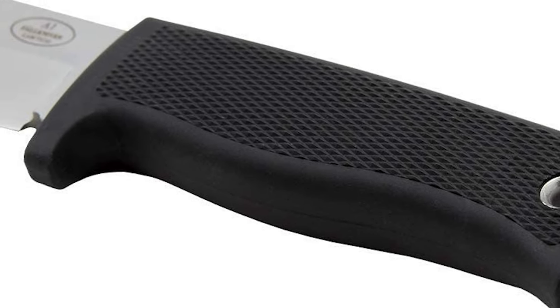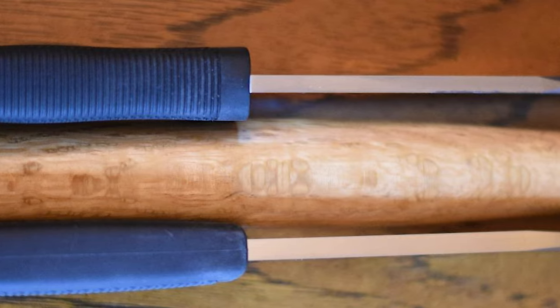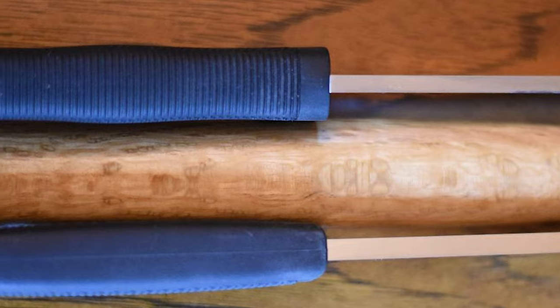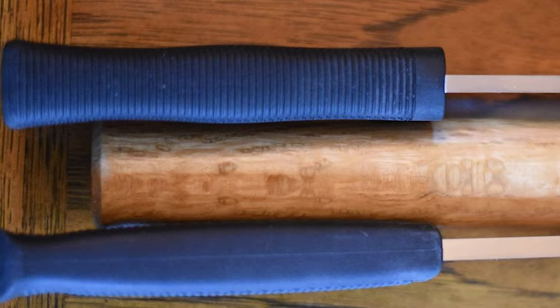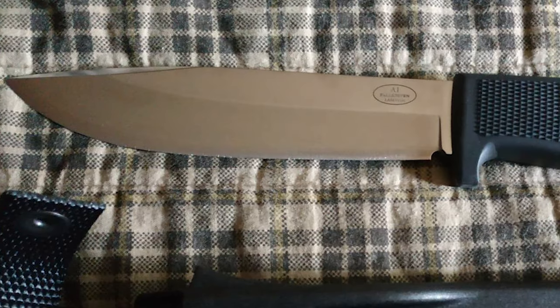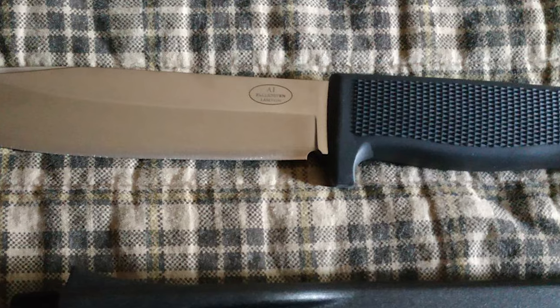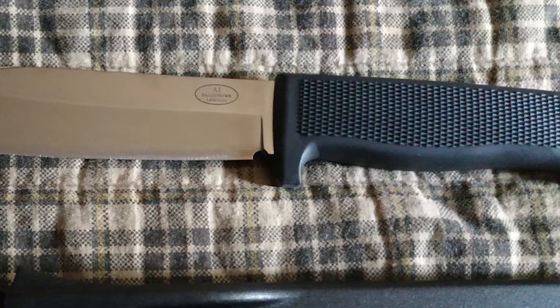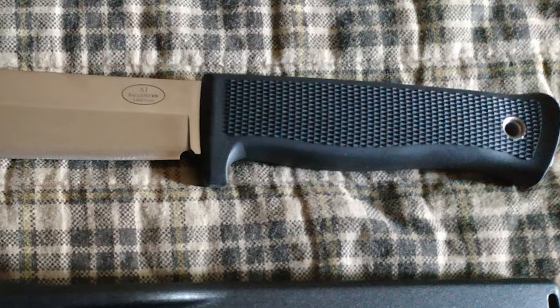Its black Cerakote coating eliminates reflection and provides a tough surface. Although the coating may separate over time, more durable coatings make a blade harder to sharpen, and other coatings make a knife more expensive. Overall, this knife is an excellent knife for hunting, camping, and surviving. It also comes with a Zytel plastic sheath that is a bit inferior in quality. It is a beast of a knife that should see you through the stickiest of survival situations.